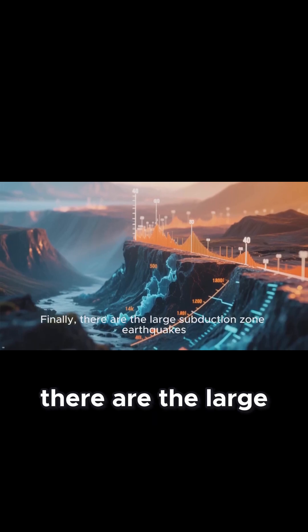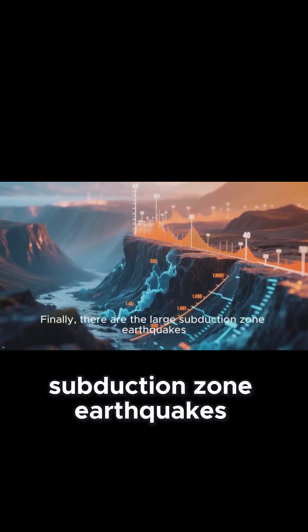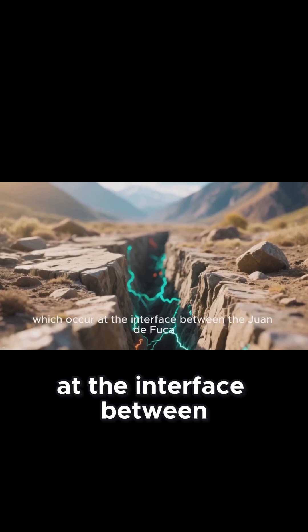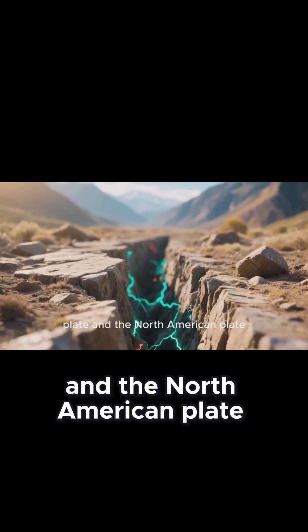Finally, there are the large subduction zone earthquakes — the ones we've been talking about — which occur at the interface between the Juan de Fuca Plate and the North American Plate.